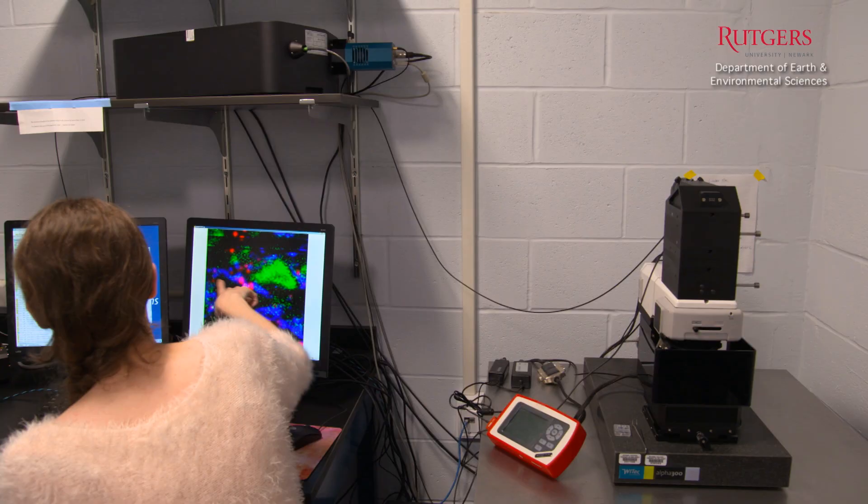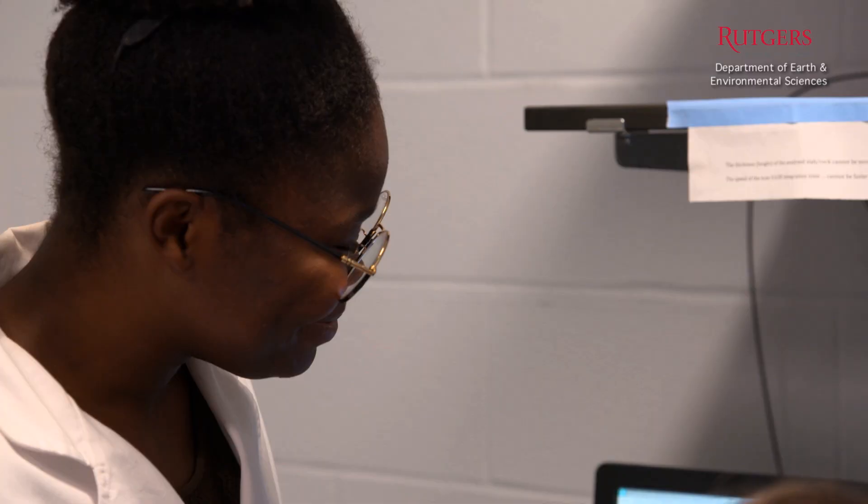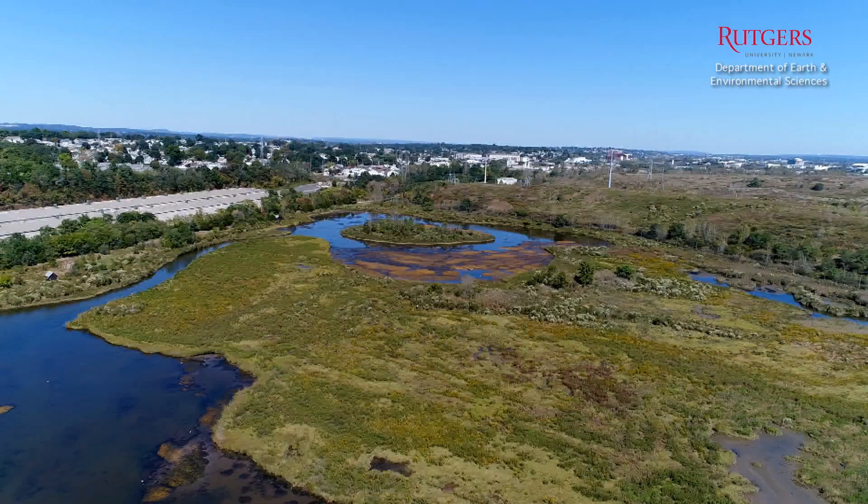The geology department is so supportive. Dr. Mihaela really helps me. She's teaching me SEM right now. They really focus mainly on undergrads and helping them understand the instruments and actually understand geology itself.